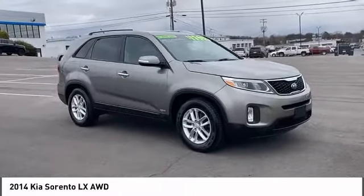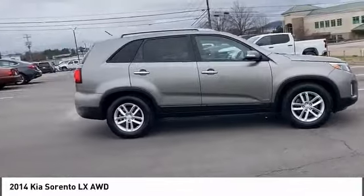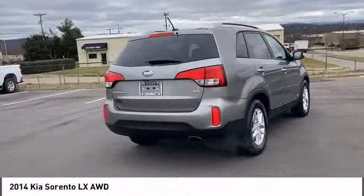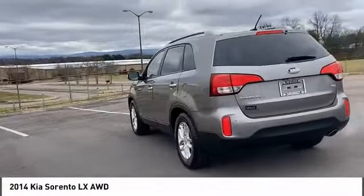Stop by and take a look at the 2014 Sorento. The Kia Sorento is a comfortable riding, powerful, compact SUV loaded with impressive standard features. Take one look at its stylish, sleek design and you'll want to cross over to a Sorento.